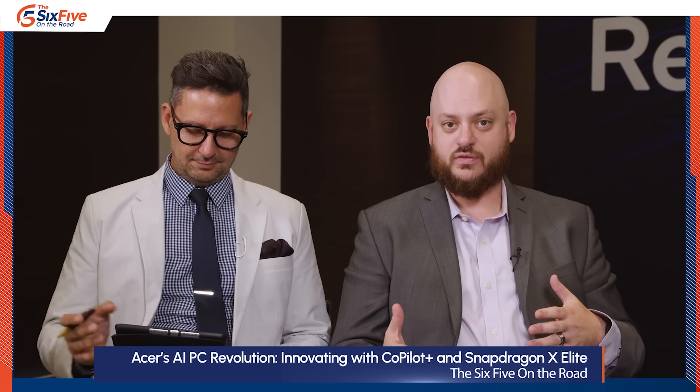Welcome back to 6.5 On The Road here at Computex. We're covering the Snapdragon X Elite Platform launch, and I have my colleague Olivier Blanchard with me and Acer's Eric Akerson, Senior Product Marketing and Brand Manager. We're going to talk about Acer's role in this ecosystem and with the launch of the platform.